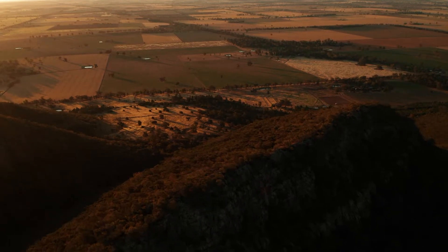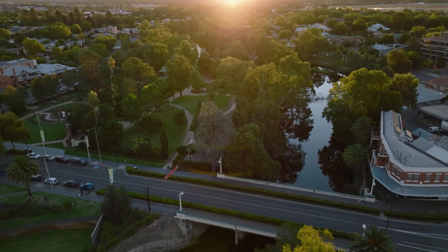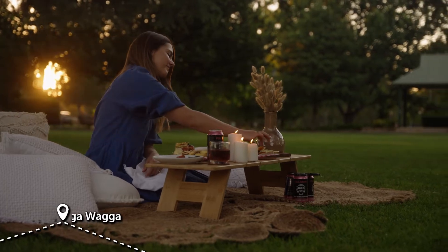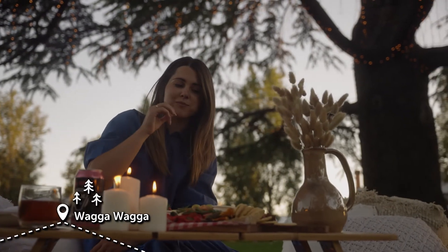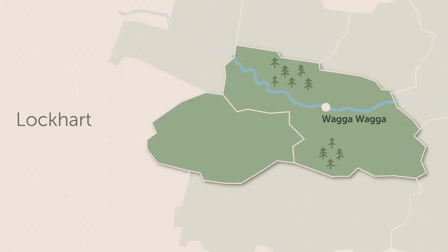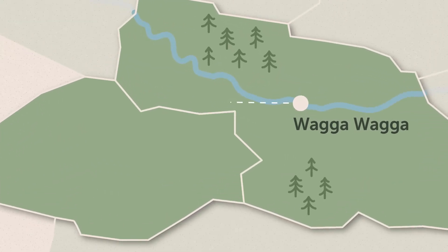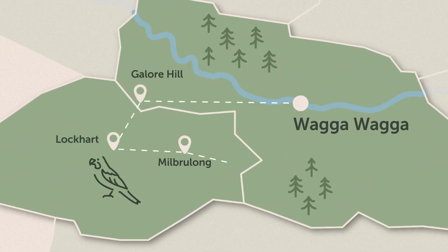Connecting with the stories at Kengil Aboriginal Place makes this region truly memorable. As the sun sets, I'm back in Wagga Wagga to enjoy a local produce picnic in the most magical of locations and to reflect on my day. From the heights of Galore Hill to the wonderful wool art of Doris Golder, there truly is so much to see and do around the Lockhart Shire. I've had a great time exploring, and you will too.